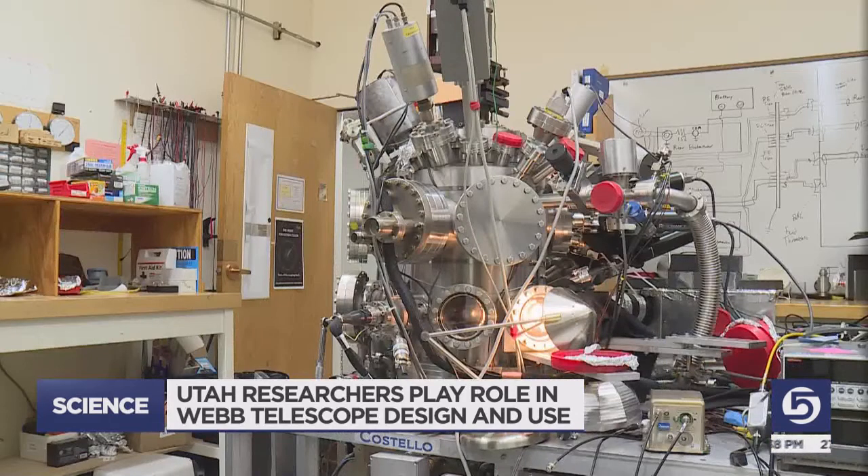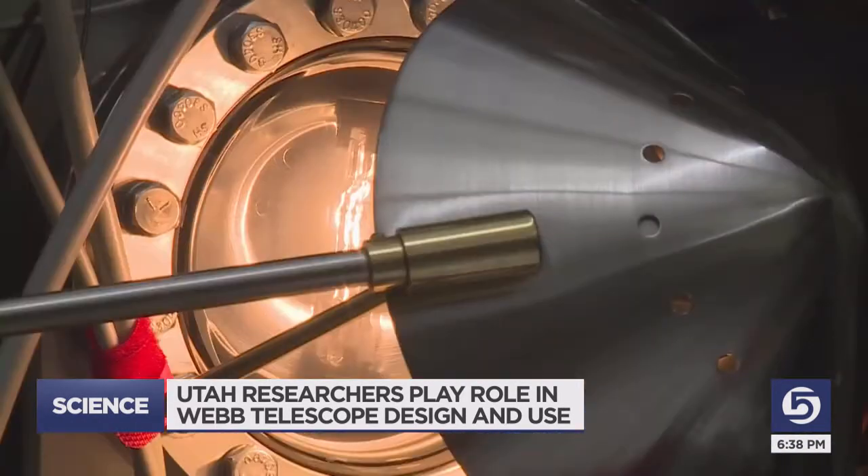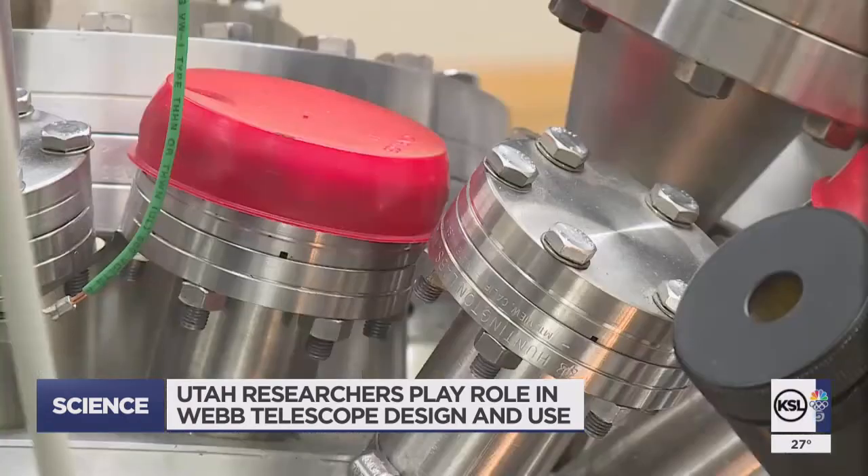They used this high-tech vacuum chamber to test the materials, where they could shoot ions and electrons at them, among other tests. Then they measure currents and energies coming off the samples to determine how they charge up and what kinds of things get given off.